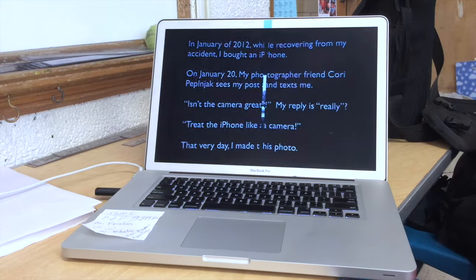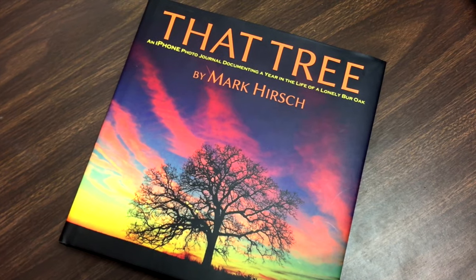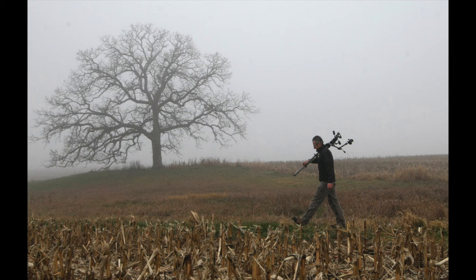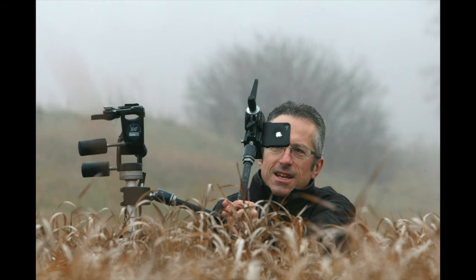So ideally for me, the place... Well, that tree came about as a result of some adversity in my life — a bad accident, and then some amazing inspiration from three people in my life that steered me down the road I never could have imagined. And probably the most monumental occurrence was buying an iPhone. Who would have imagined? My friend Corey Peplenjack — the day I got the iPhone, her message to me was, 'Isn't the camera great?' I'm like, I didn't buy a camera. I bought a cell phone. But I discovered that I actually bought a camera.